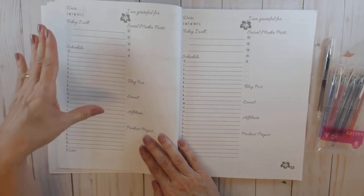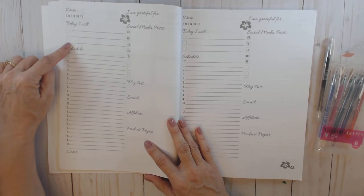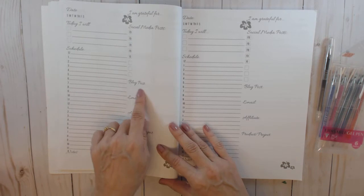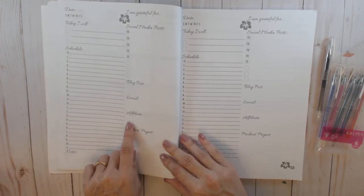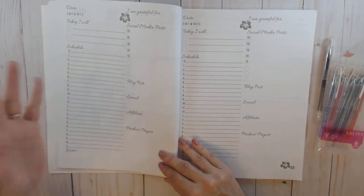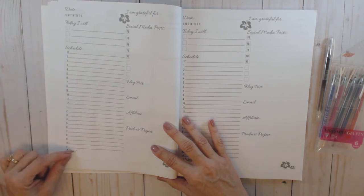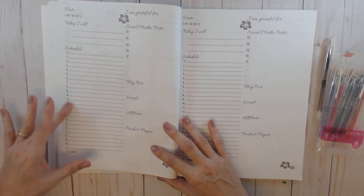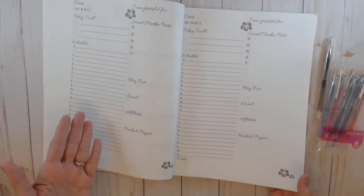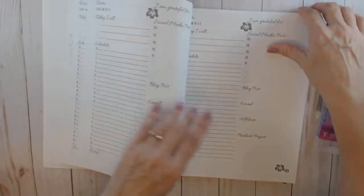The daily planner page has an 'I'm grateful for today' section, your top three priorities, and all the different things you're posting to whichever social media you're on. There's your blog post, email sent out, affiliate links, and the product or project you were doing the blog post on. The schedule starts at midnight and goes all the way through to eleven p.m., so everybody should be able to use it — that's every hour of the day. There are quite a few dailies in here.